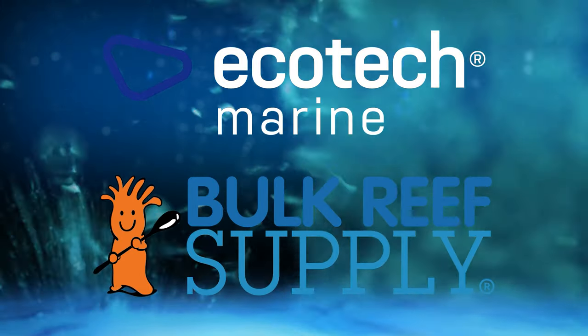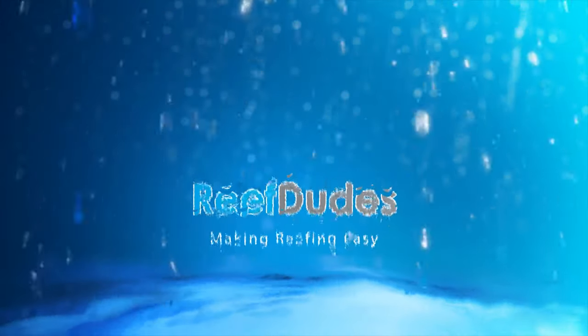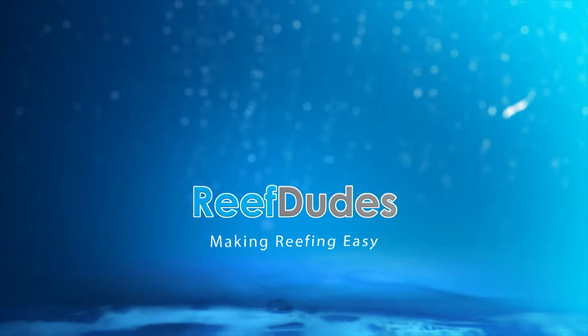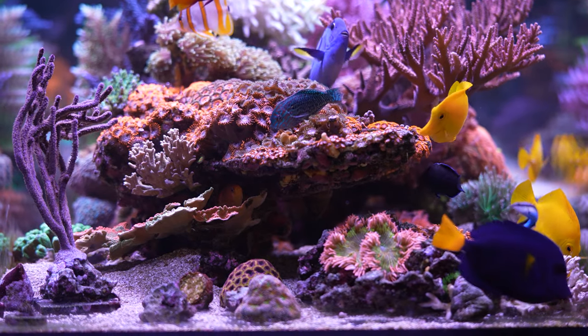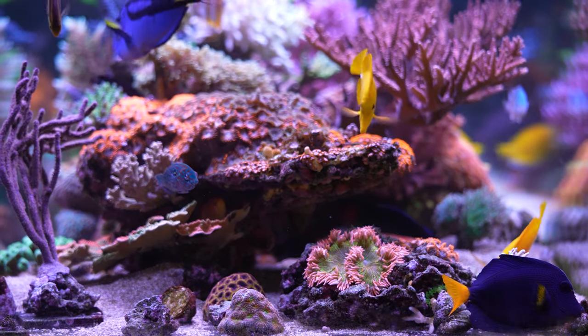Reef Dudes is sponsored by EcoTech Marine and Bulk Reef Supply. Today we're talking about saltwater aquarium fish. What's going on guys, Devon from Reef Dudes — today we are digging into saltwater fish and my experience with all the fish that I keep.